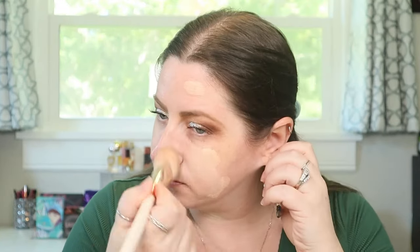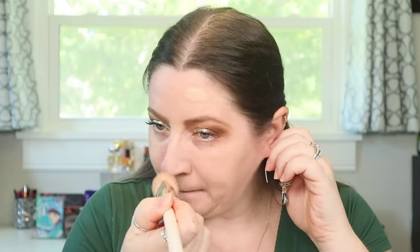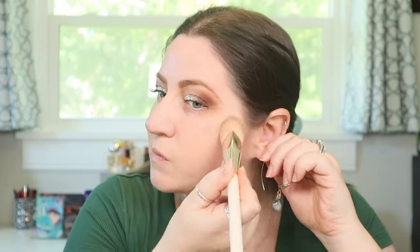NW13 is described as fair beige with neutral undertones for light skin — that's usually the description I'm going for. After blending, that is a gorgeous shade match. It has a slight scent; it's not completely scentless. It's supposed to be medium-to-full buildable coverage, blurring soft matte finish, water and transfer resistant, oil shine control, non-drying, and non-pore-clogging. I could feel it getting a little dry as I was blending — it feels more like a self-setting product.